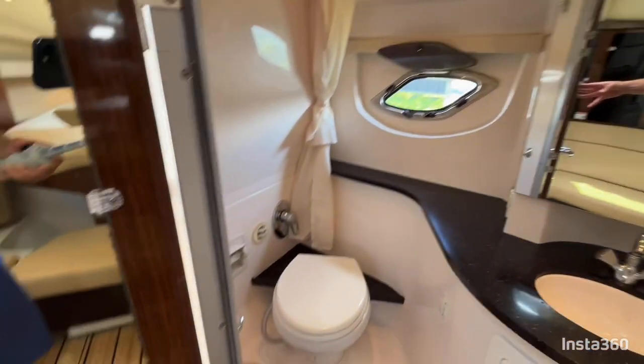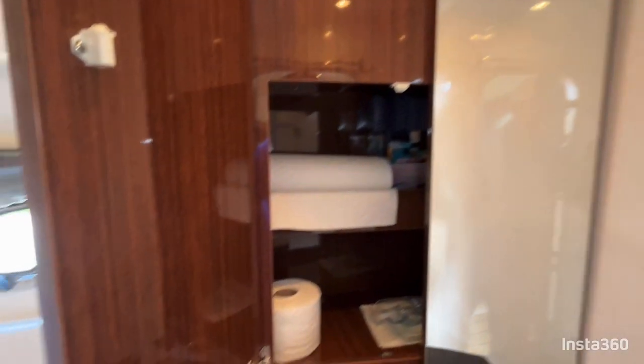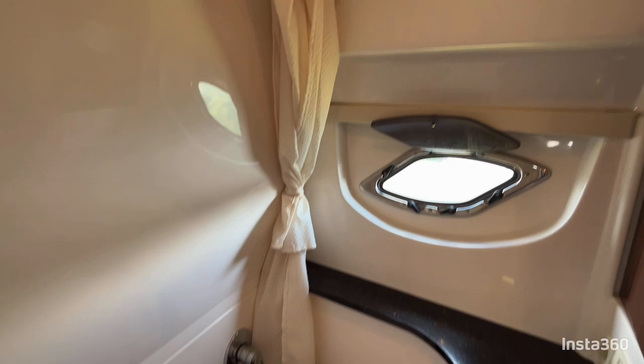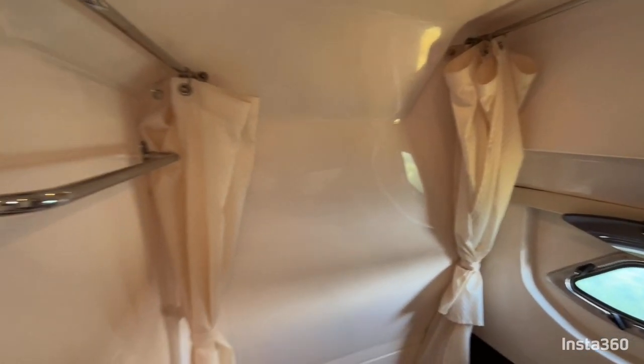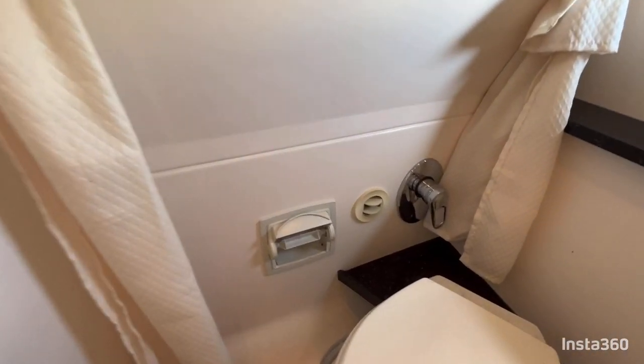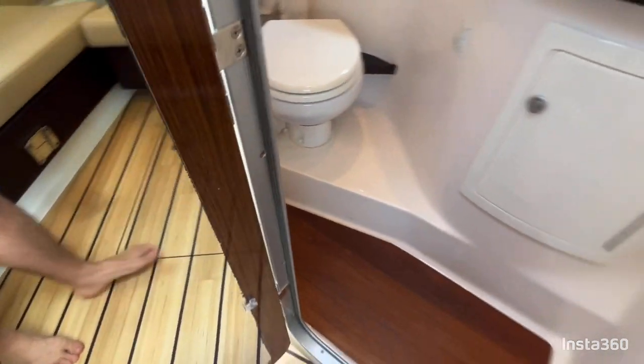In the head, you have a good amount of counter space as well as storage below. The mirrors open, giving you the option to store quite a good amount of things inside. There is another porthole that opens for airflow and ventilation. This is a wet head, so you have an integral shower and drain in the floor, with water controls and ventilation there as well.